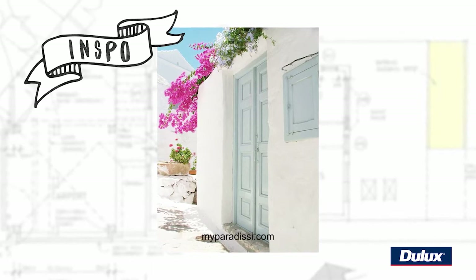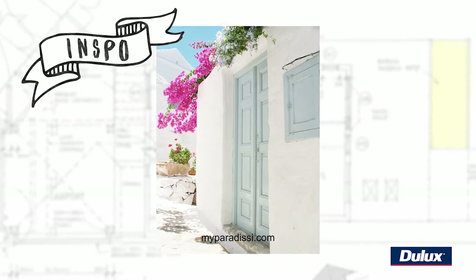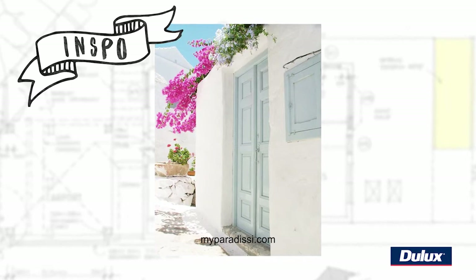For me, the process began when I found this picture on Pinterest. I loved how it looked — the pink bougainvillea, the white render, and the minty green front door.